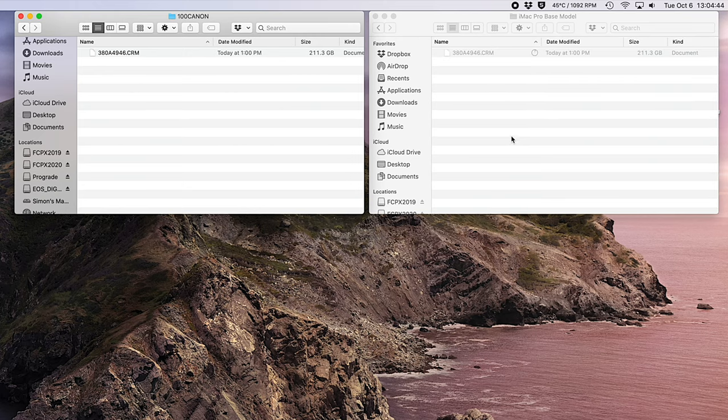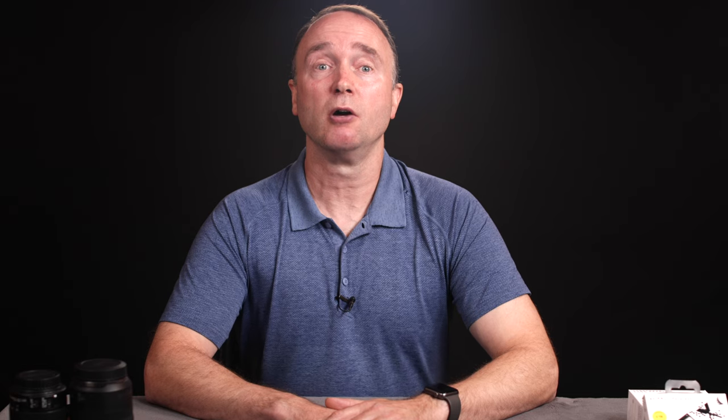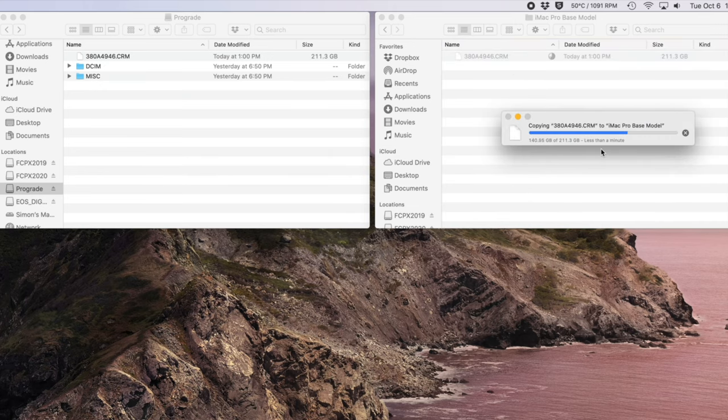I copied a 221GB 8K video file to both CFexpress cards to prepare for this test. I'll copy the file from each card separately to the iMac Pro. Now, some will point out this is both a read and a write test, but the bottleneck we're testing is how fast the cards can read the data stored on them. It took 5 minutes and 4 seconds to copy the file from the Angelbird 2TB CFexpress card to the iMac. The ProGrade Cobalt 325GB card completed the same task in 2 minutes and 11 seconds — a definite improvement, consistent with the benchmark results from Blackmagic. I repeated the test switching the card readers and there was no statistically significant variation.